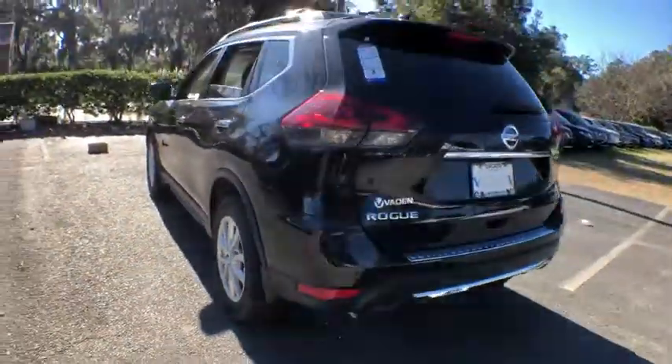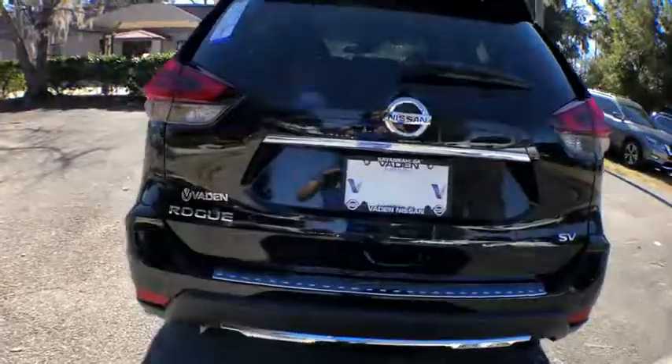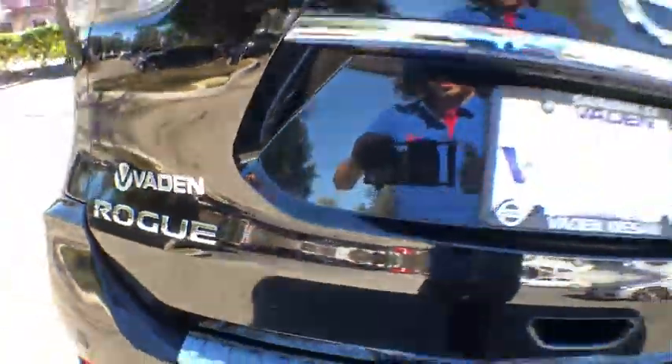Brake assist, panic alarm, overhead console, remote keyless entry. Searching for a dependable vehicle that looks great too? You found it, so stop in today.